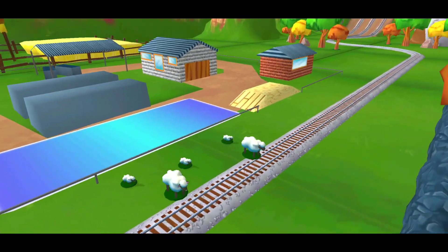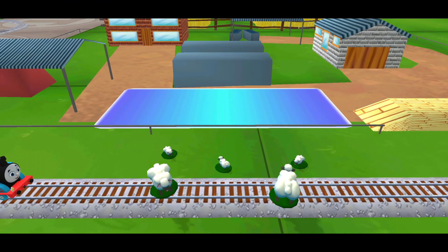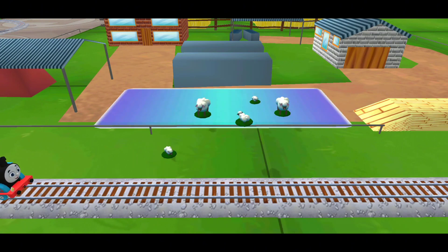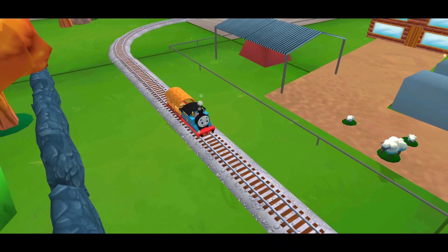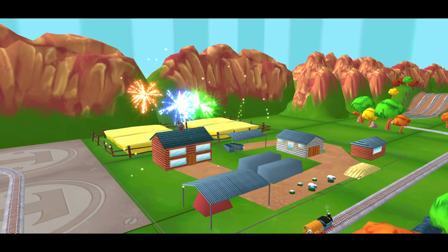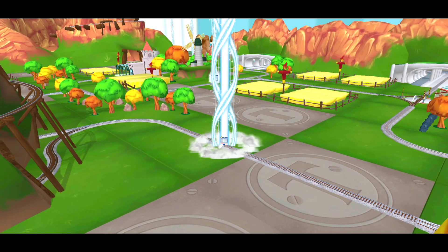Oh no! Sheep have wandered onto the tracks! You can help out by dragging them back into their pen! Great! That was a blast! Full steam ahead! Let's go find that toy!